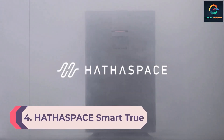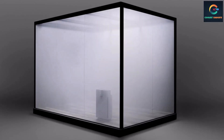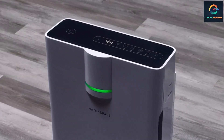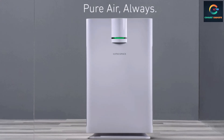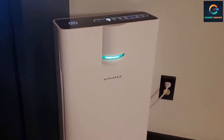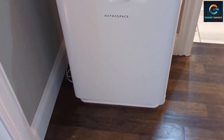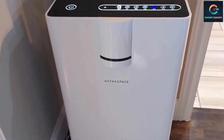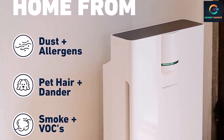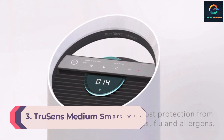Number 4: Hathaspace Smart True HEPA Air Purifier. Despite being a premium brand, Hathaspace is beloved by a large audience. The Hathaspace Smart Air Purifier is a five-in-one device that will offer great value for money. It has a True HEPA filter that can capture and remove particles as small as 0.3 microns, successfully removing smoke, odor, and harmful particles. It also comes with an activated carbon filter for better results. Once auto mode is selected, it continuously adjusts parameters based on air quality, and you can always check the air quality level via the digital display on the device.